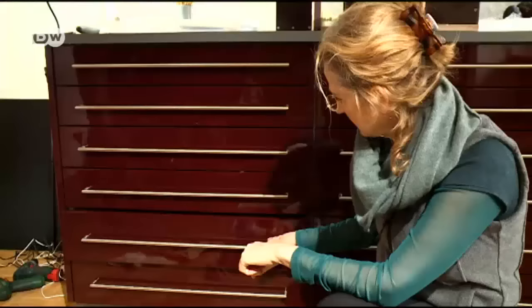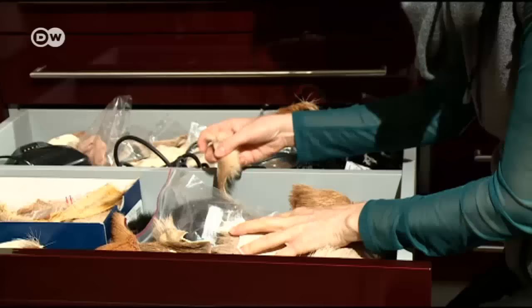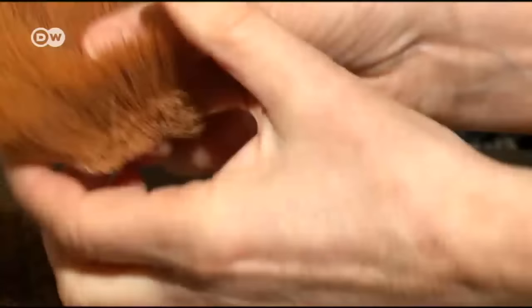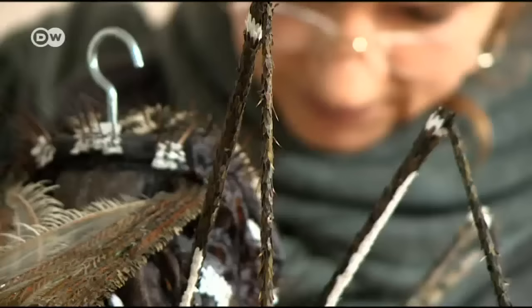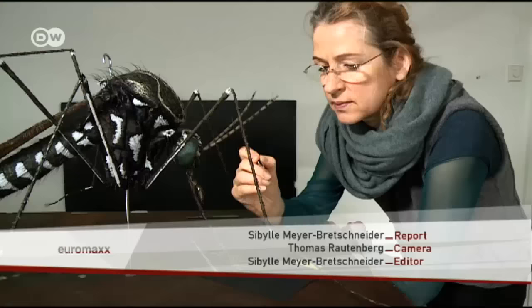Sturz has to find the right bristles, or hair. She uses a lot of elk hair — elks have many different kinds of hair, from very fine to very bristly, so they're suitable for many different species. Reindeer is good too, and she's also used goat and dog hair. Each piece, no matter how tiny, has to be glued in place by hand.